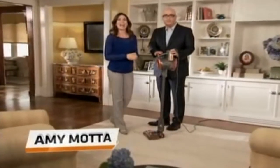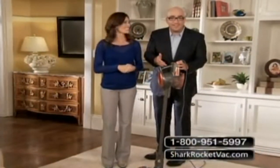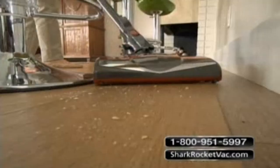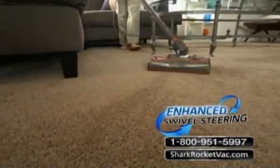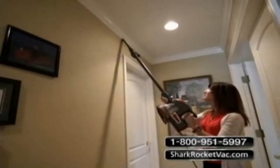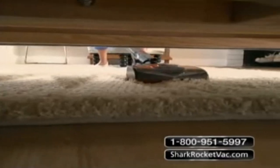Hello, I'm Amy Mata, and I'm here with Shark CEO Mark Rosen to introduce you to his latest cleaning innovation — the Shark Ultralight Rocket. It's not only a new kind of Shark, it's a complete rethinking of how to design an upright. The Rocket has true no loss of suction and enhanced swivel steering, but it's also ultralight and can clean from floor to ceiling with ease — without sacrificing deep carpet cleaning power.